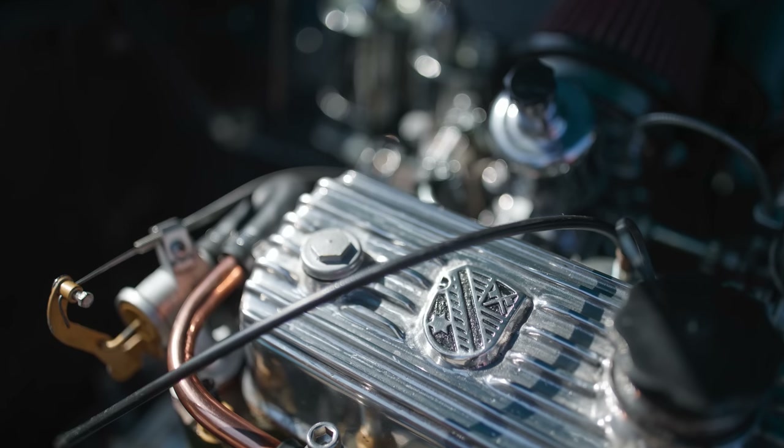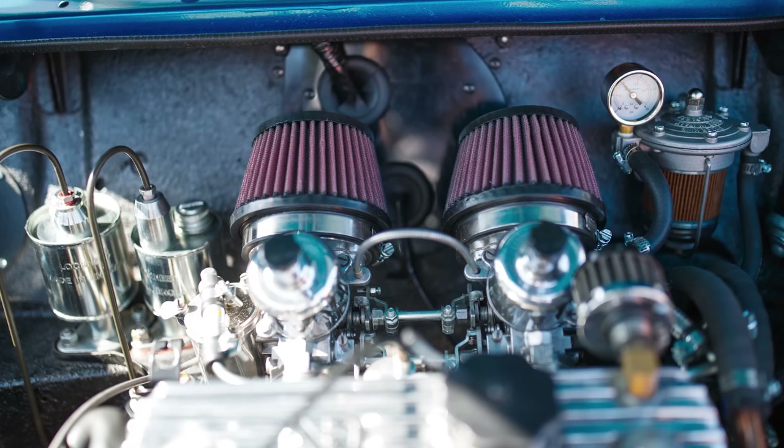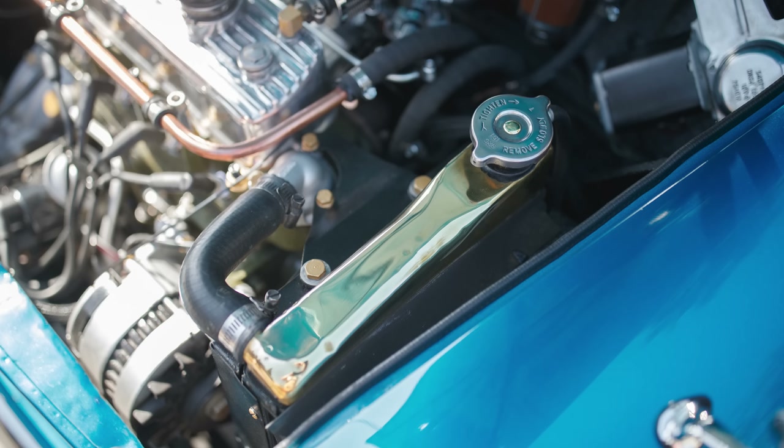It does have a stage one kit, so it's probably pumping out about 42 horsepower.